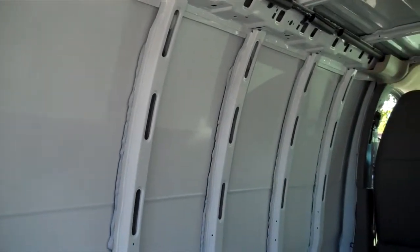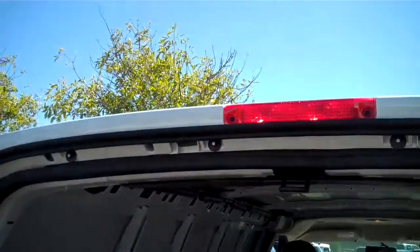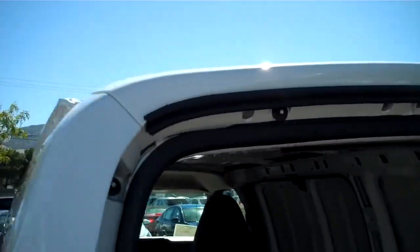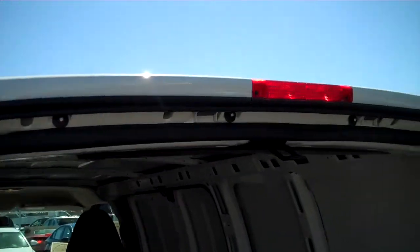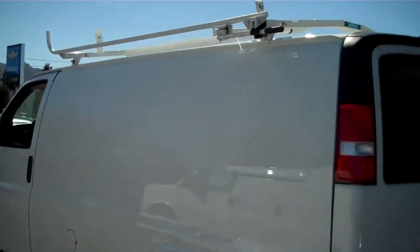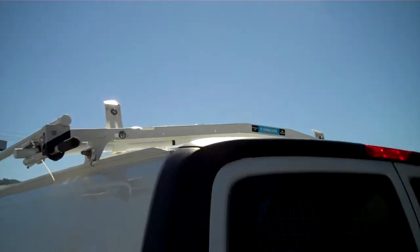One of the things I wanted to point out to you is the body-colored halo on the top. I know that doesn't sound like a very big deal, but I do have that right next to my plumber's van, and I think you'll agree that this really gives it a different look — it has it looking more like an RV than a commercial vehicle.